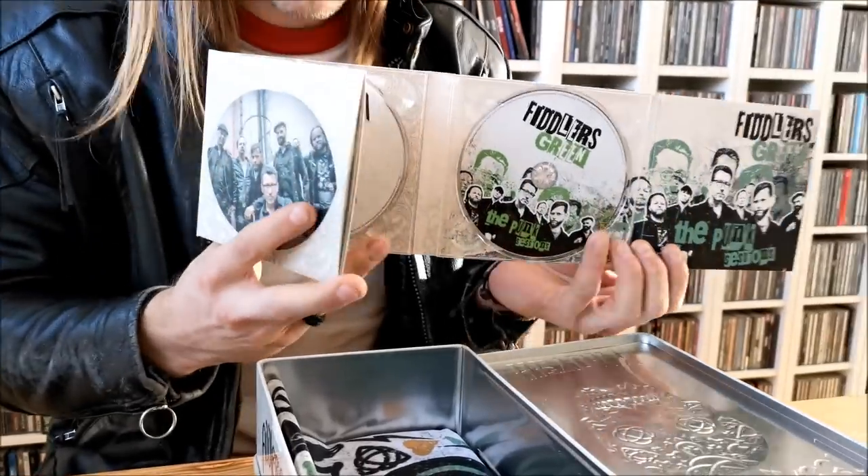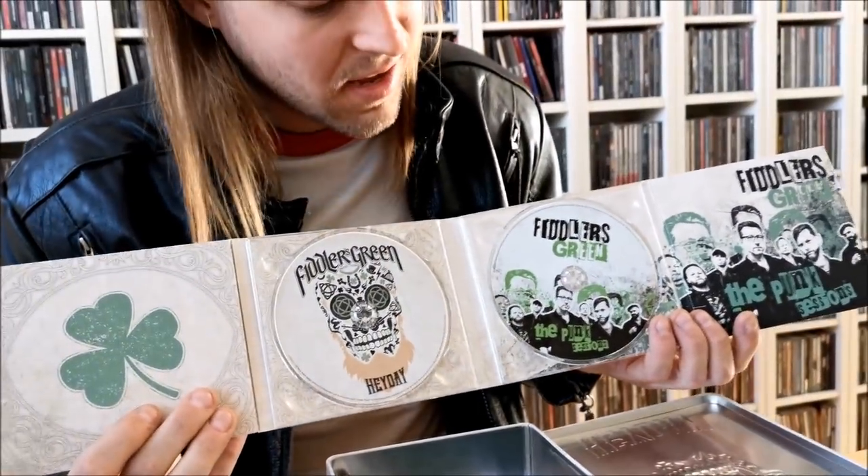Oh wow, sick. So you've got the CD. You've got the album on one side, and then you've got the punk rock sessions on the other side.